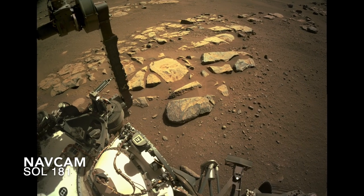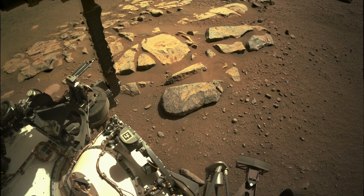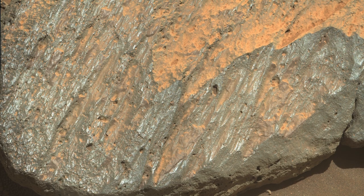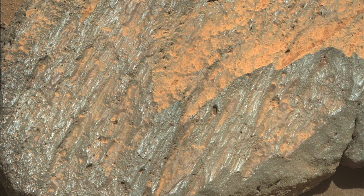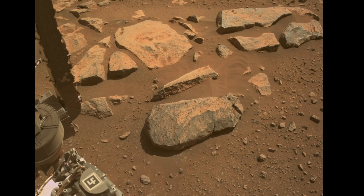A broken slab of the bedrock looked like a good, relatively dust-free target. Here's a rock hammer for scale. MastCam-Z shows a surface polished and fluted by sandblasting over eons of time.